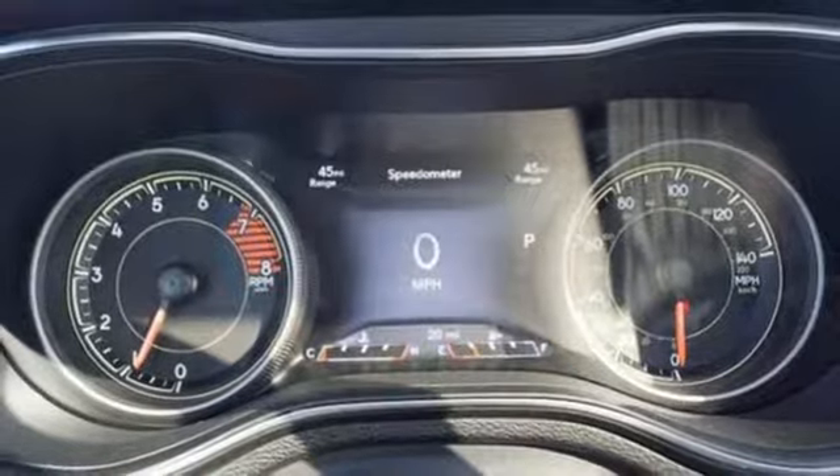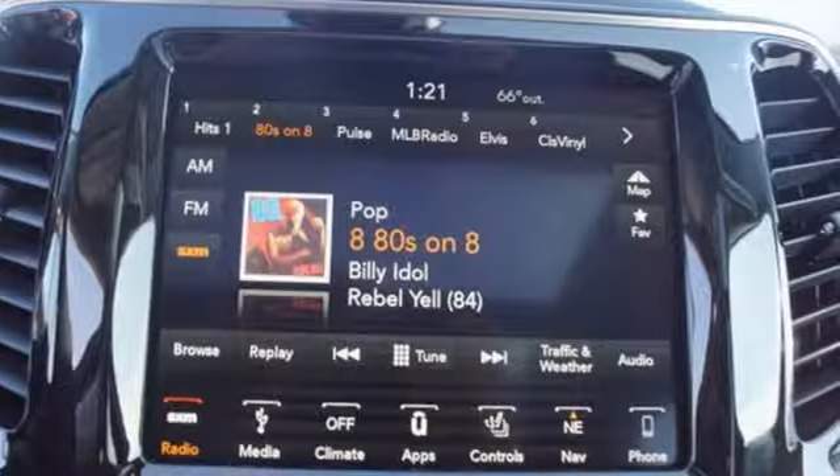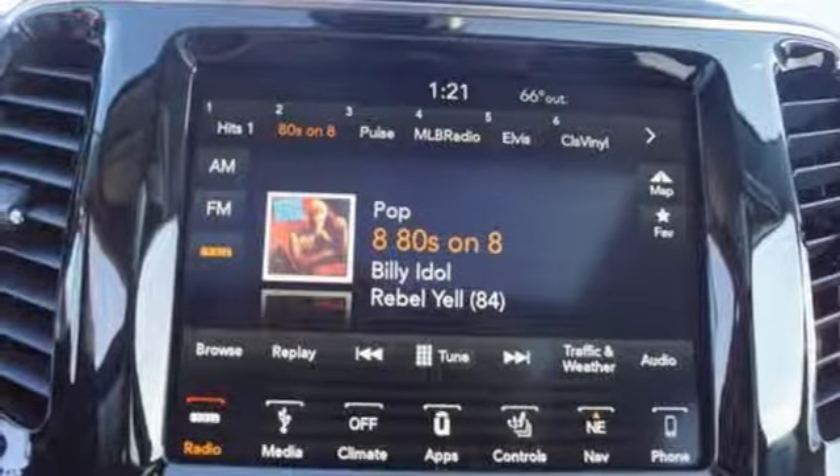voice activation, active grill shutters, keyless go, and LED low and high beam headlights. They say a journey of a thousand miles begins with one step.